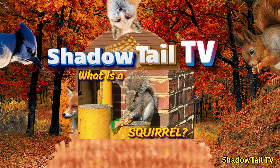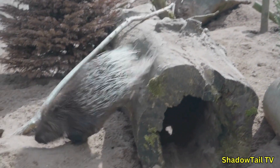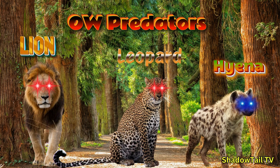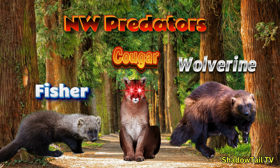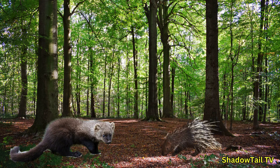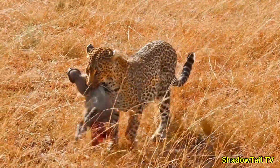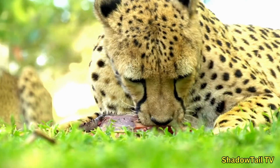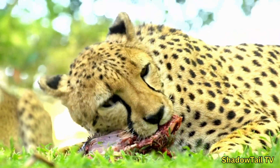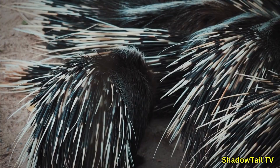Despite their impressive defenses, porcupines are not invincible. Old World porcupines might face lions, leopards, or hyenas. In the Americas, predators such as fishers, cougars, and wolverines have learned to attack a porcupine's vulnerable belly. Fishers in particular are famously adept at flipping porcupines over to reach their unprotected underside. Yet many predators think twice before attempting a porcupine hunt — often the risk of injury outweighs the reward, ensuring porcupines remain relatively safe in their chosen habitats.